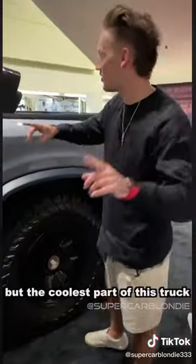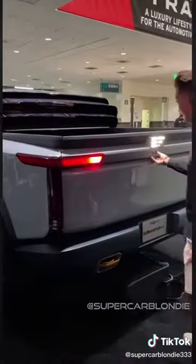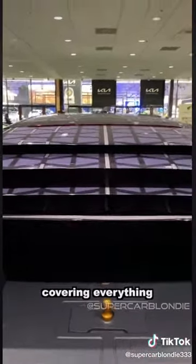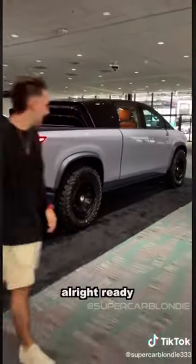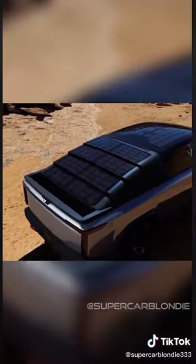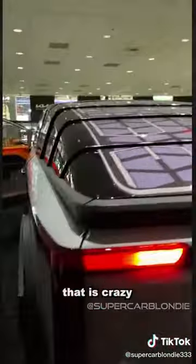But the coolest part of this truck is this right here. This actually retracts and covers the entire bed — and they're solar panels. So you can actually open the back up with this, this comes down. What you'd get is this coming all the way down, covering everything. Ready? At the press of a button, this comes down, and now you can actually see the solar panels much better. That is crazy.